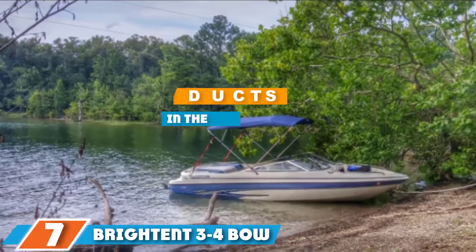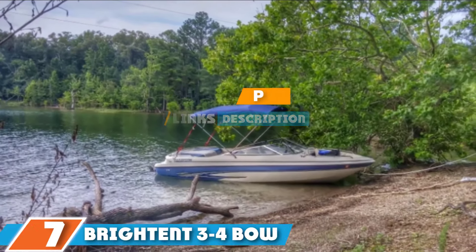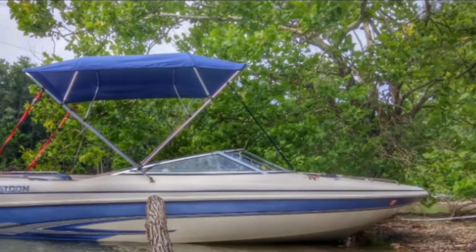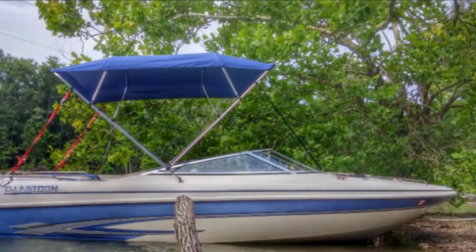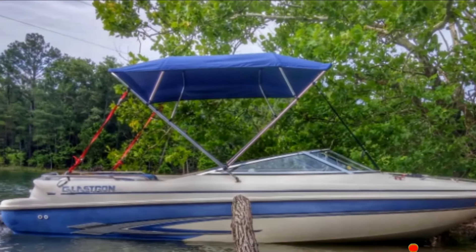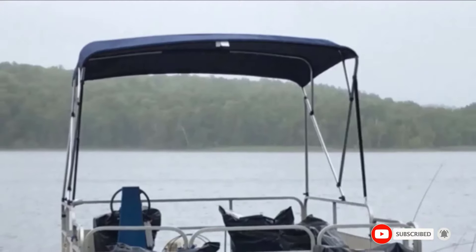Next, at number 7, we have Brighton 3-4 Boat Canopy Cover Bimini Top. Thanks to a durable double-layered PVC coating on the 600D Oxford canopy, Brighton 3-4 Boat Bimini Tops are waterproof and UV-proof. They provide excellent shade and protection from even heavy rain and intense sunlight.